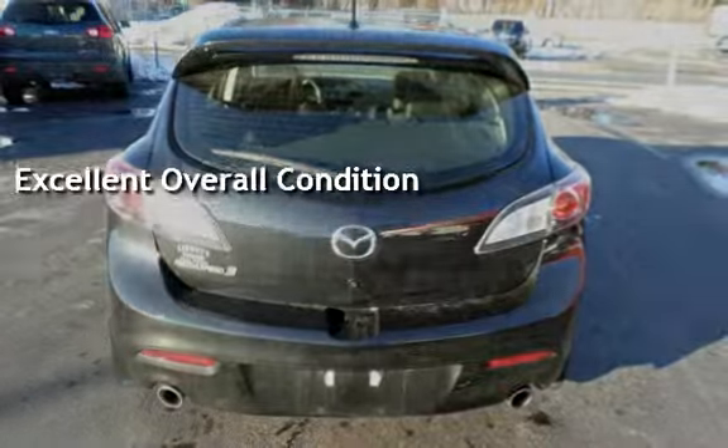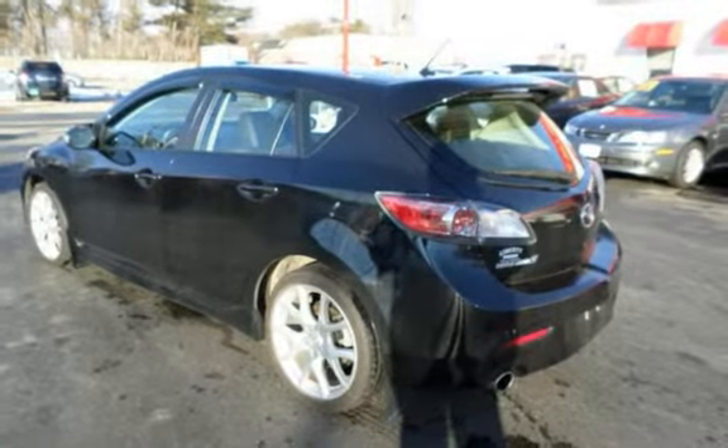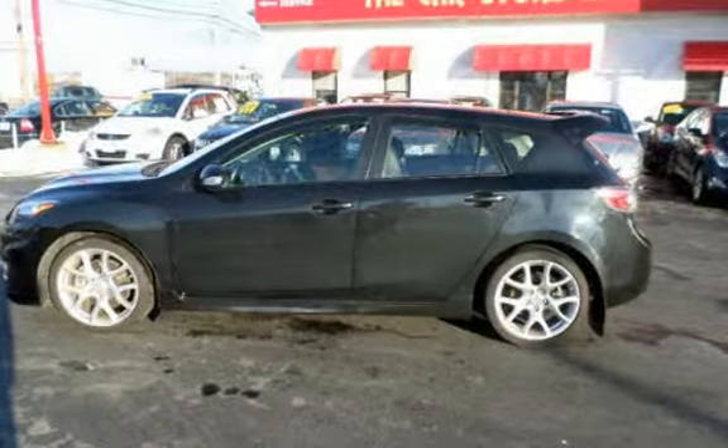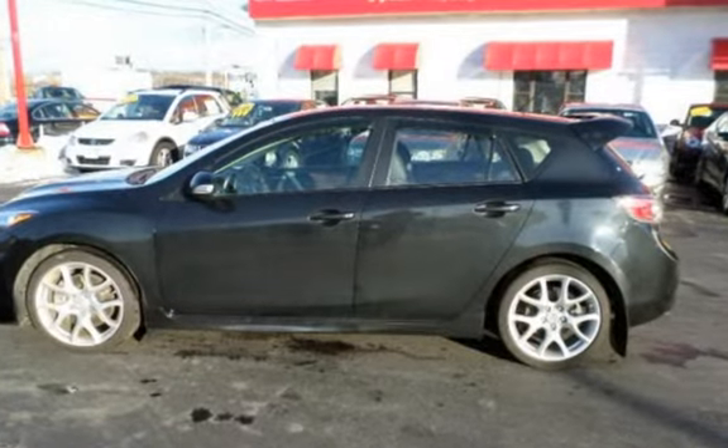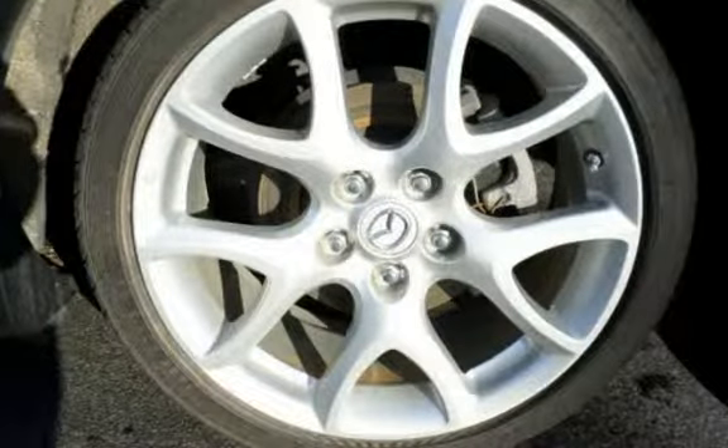With over 20 years in business, you can buy your new vehicle at The Car Store with confidence and peace of mind. We have over 100 quality, hand-picked vehicles in stock and ready for immediate delivery. All vehicles are serviced and inspected.